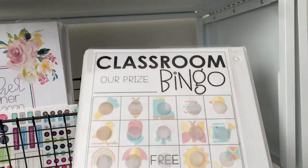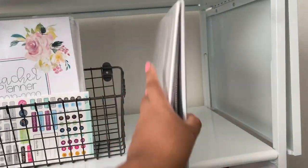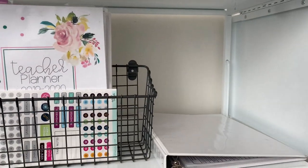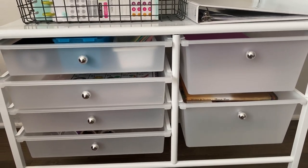This binder has confidential information, but I also use it for classroom bingo — this is where I have my classroom management system. It's still important during virtual learning.